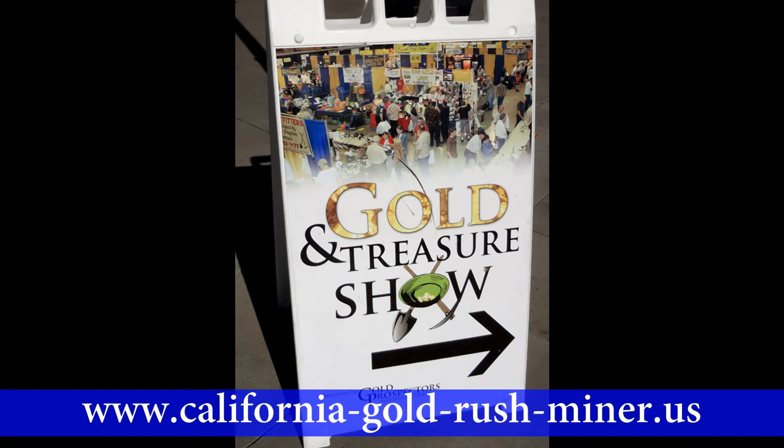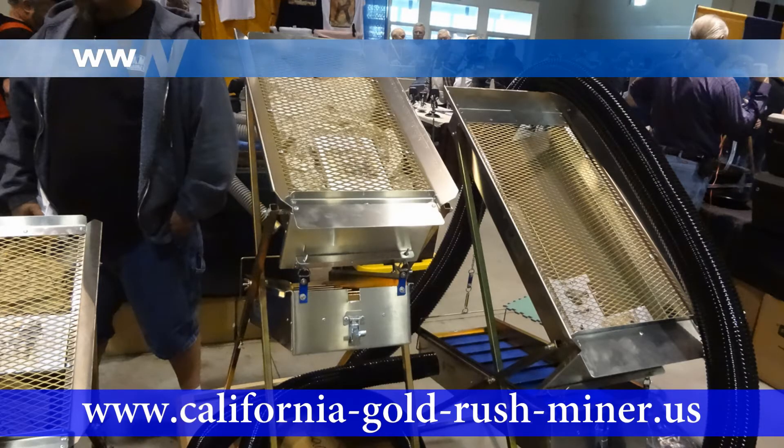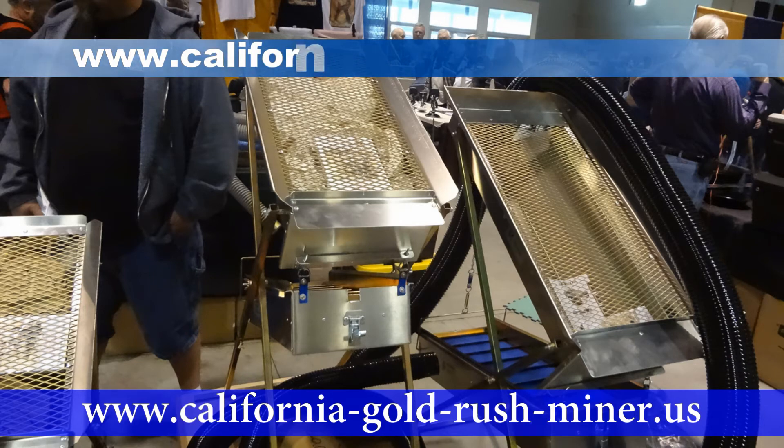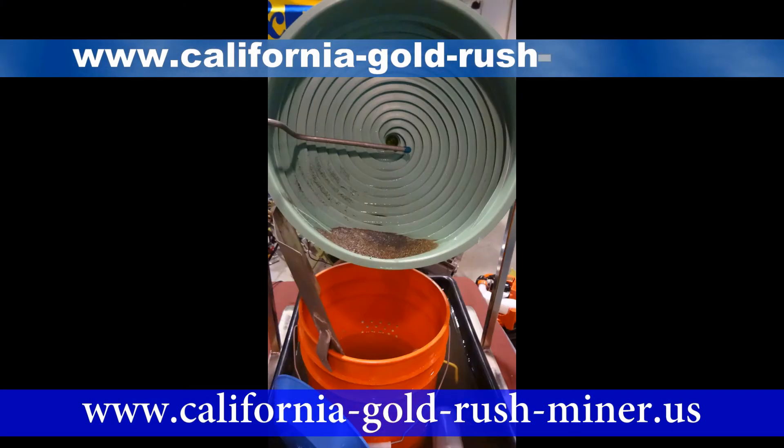2013 California Gold Expo. The annual Gold Expo at the Pomona Fairplex occurred on the weekend of January 12th through 13th. My own personal opinion was that there were fewer exhibitors than I had previously seen, as well as the fact that there were very few dredges, understandably so, on display.